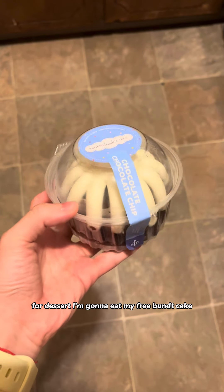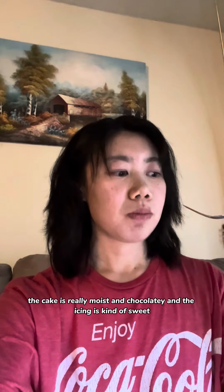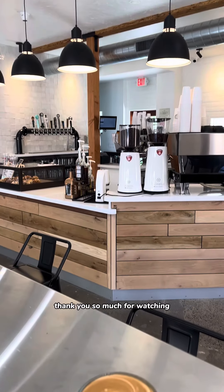For dessert, I'm eating my free bun cake — I got the chocolate chocolate chip. The cake is really moist and chocolatey, and the icing is kind of sweet but still really good. To go with my dessert, I have this rosé from Trader Joe's called Misong Baburu, I think, and it's really refreshing. That's the perfect ending to a delicious and wonderful day — please follow for more adventures, thank you so much for watching!